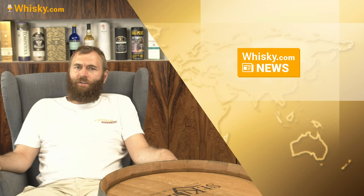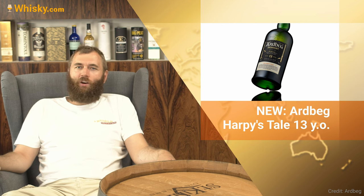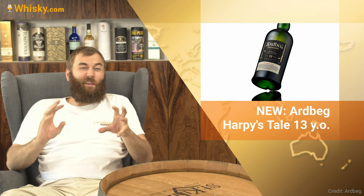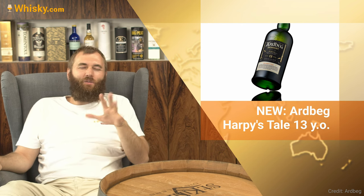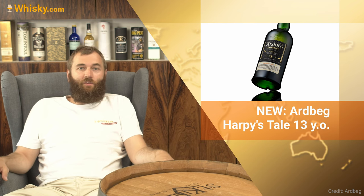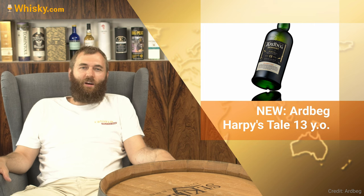The first news comes from Scotland — it's a new Artbag. It's a limited edition called Artbags Harpy's Tale 13 Years. I've already tried the whiskey but I'm not allowed to show it yet. There is an information embargo, and I think it will lift around the 21st of September. So there's going to be a video then — it's going to be a great new Artbag coming up.